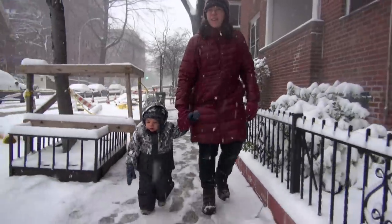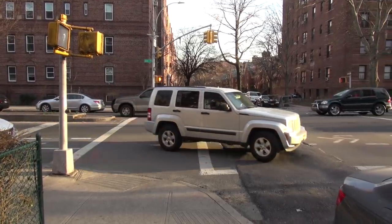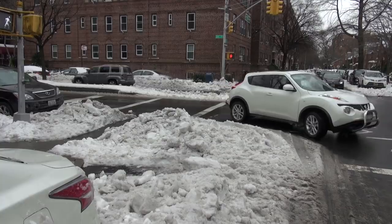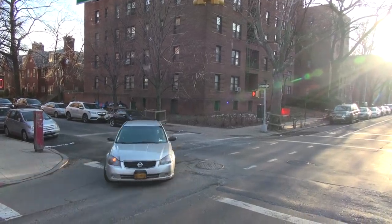Yesterday we got a really nice snowfall here in New York City, so in anticipation of that I decided to come out in my neighborhood the day before the snow and take some before footage of some of these intersections to show you what they look like without the snow.